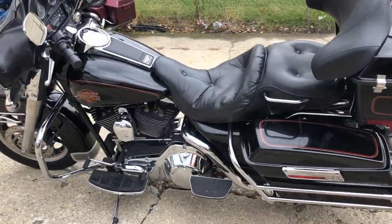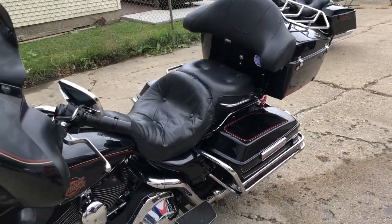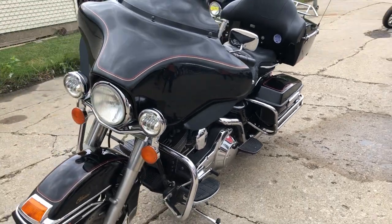This here is a cheap full dresser, only $5,999. This is about as much fun as you can have for $6,000 and not go to jail.